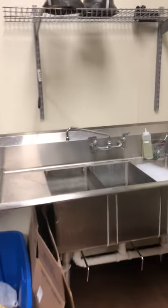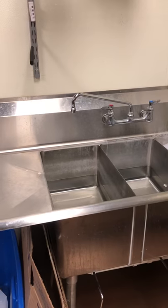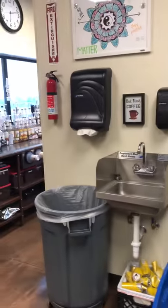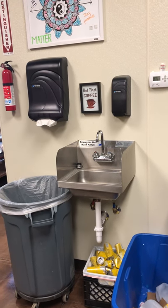As we go forward we have our three compartment sink in the back that has soap, water, and bleach so we can sanitize all of our dishes. We also have our big trash can and our hand sink so that we can wash our hands before we get to real work.